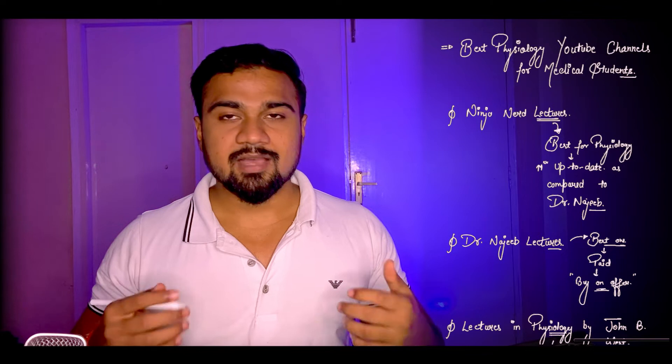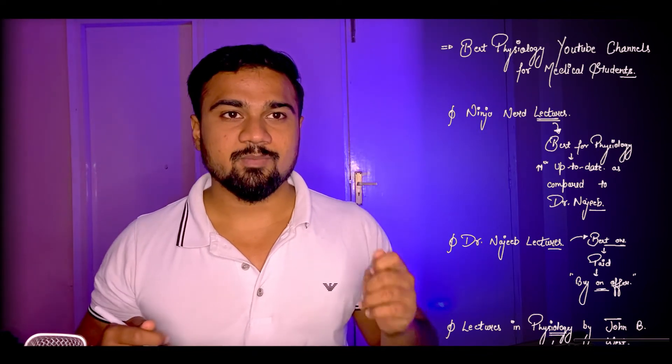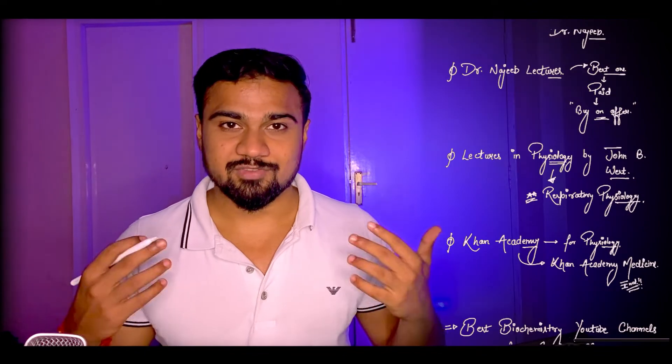Number 1: Ninja Nerd Lecture Series. Ninja Nerd Lecture Series is best for studying physiology and they have up-to-date lectures. If you compare them to Dr. Najeeb's lecture series, they are the best ones for studying physiology.